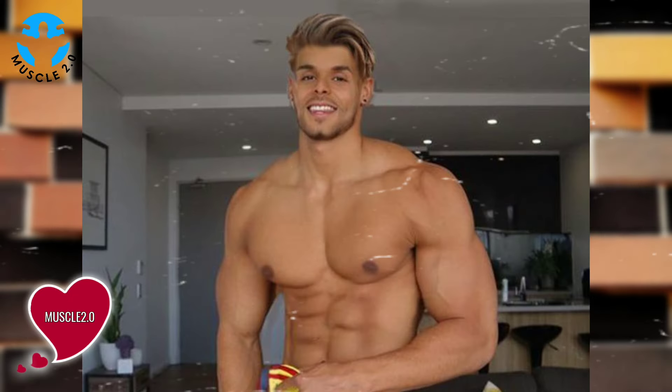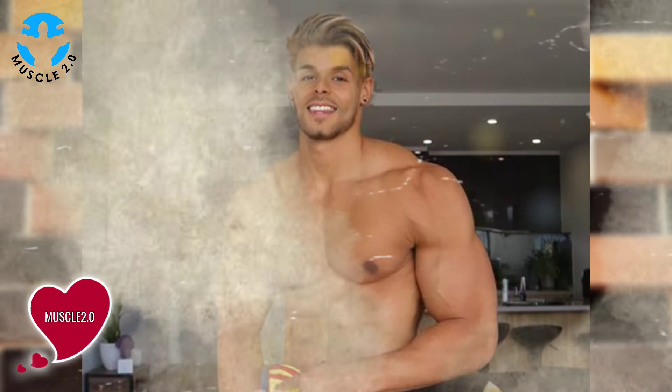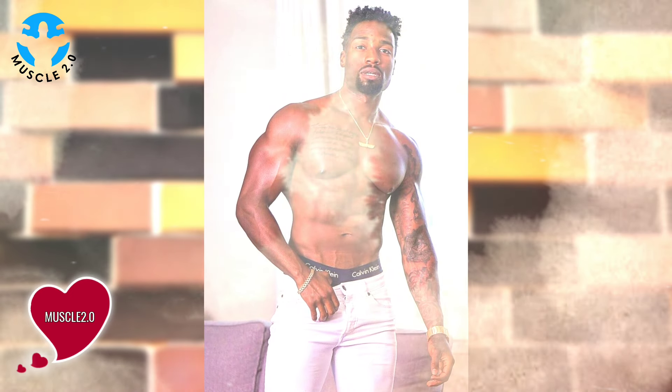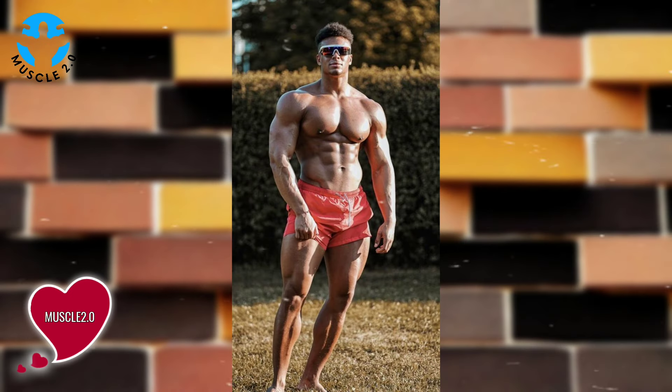What does it mean to be shredded? It's not just about visible muscles — it's about achieving an exceptionally low body fat percentage, revealing intricate muscle definition. Our journey starts by acknowledging the intense commitment these bodybuilders bring.